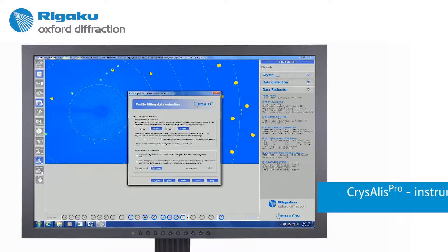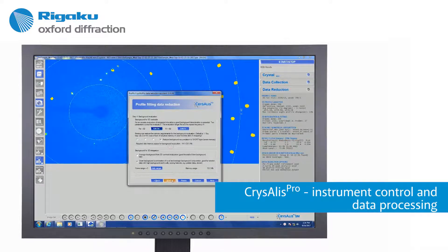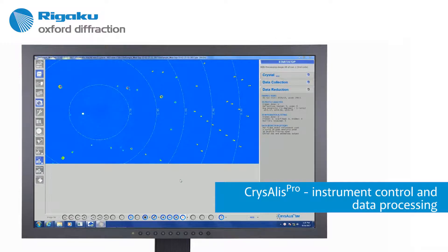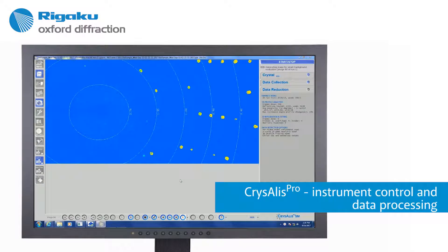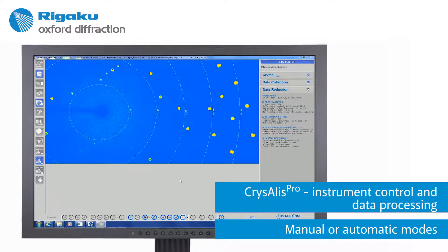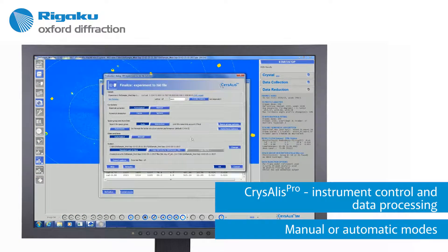New to the Crystal Lab Mini 2 is CrysAlisPro, the widely popular data collection and data reduction program from Rigaku Oxford Diffraction. CrysAlisPro allows for automated data collection and reduction, or step-by-step analysis, so students can learn the basics of single crystal X-ray diffraction, or delve deep into the nuances of problem crystals.